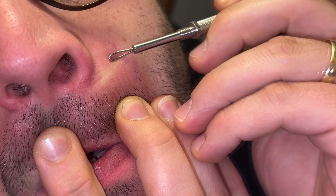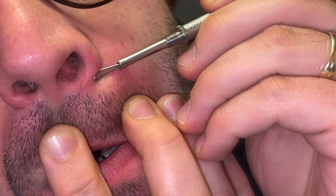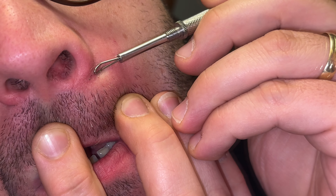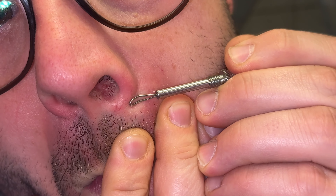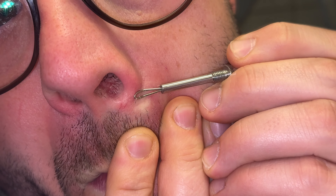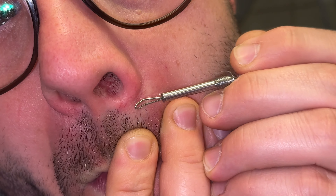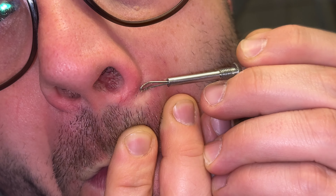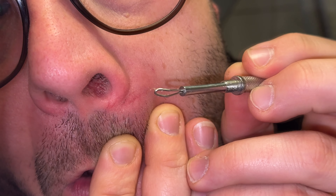This whitehead remover is easy to use. We press the loop onto the skin firmly until it is touching the surface. The spot can then be gathered up by the loop itself. You can make a fast movement or a pressure movement to remove the inner contents of the comedo.